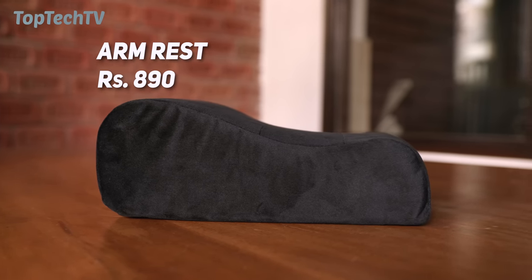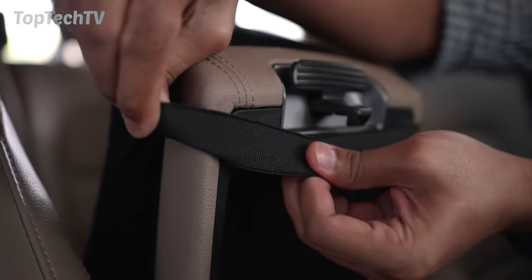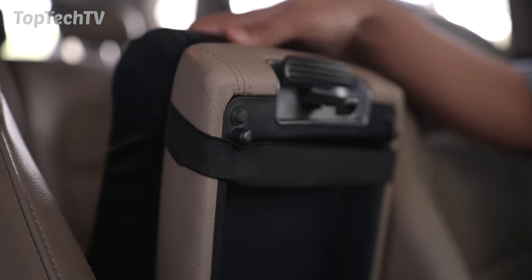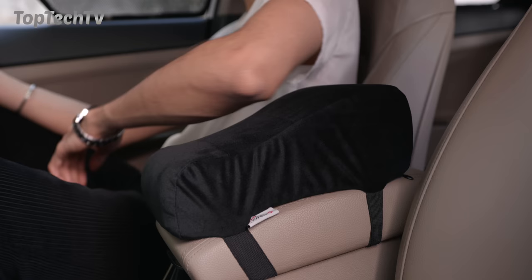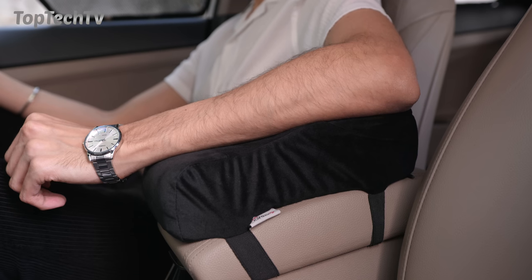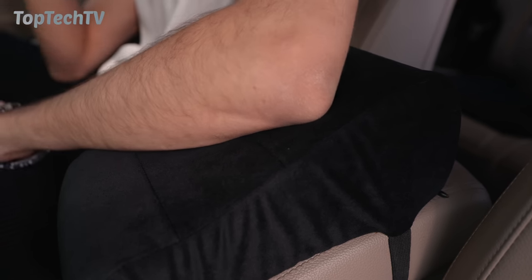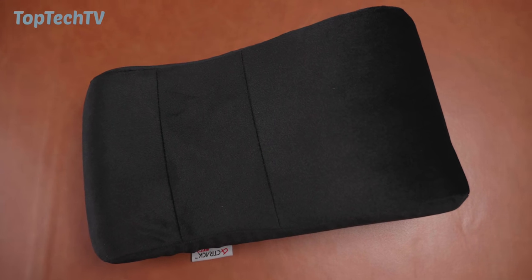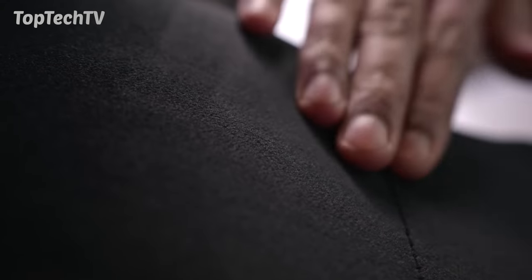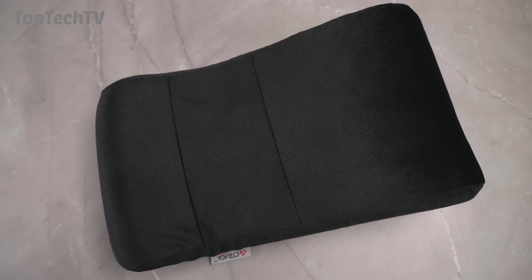The next product on our list is this memory foam armrest pillow, priced at 890 rupees. You get a really high quality memory foam pillow that can either add an armrest to a vehicle that doesn't have one by placing it on the back seat, or you can place it on the front armrest to increase its height and add more comfort. This is especially useful for tall people whose elbows don't reach the armrest. The outer cover is also easily removable and washable — a must-have accessory for your vehicle.